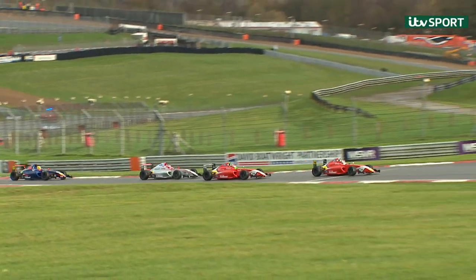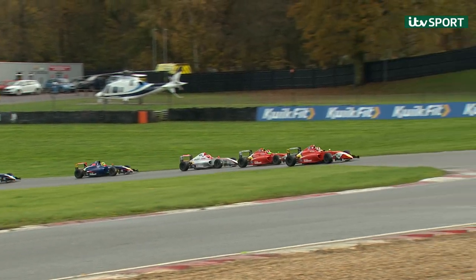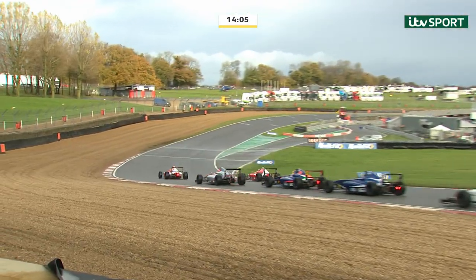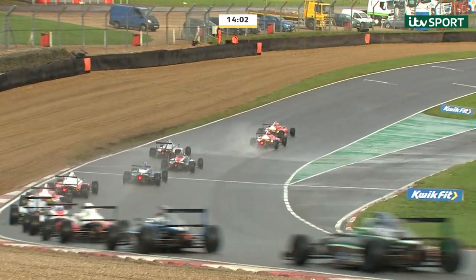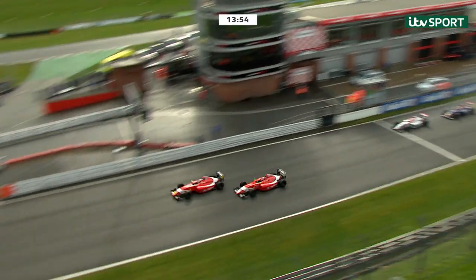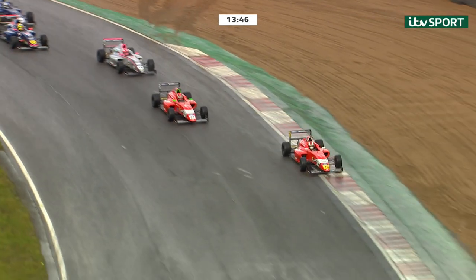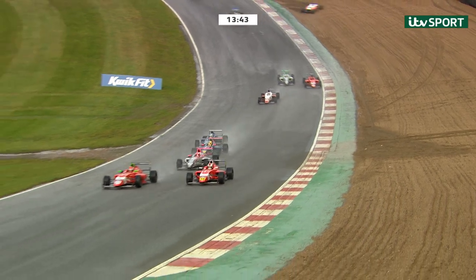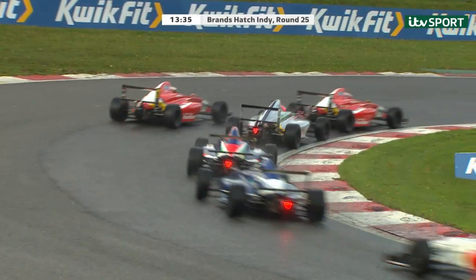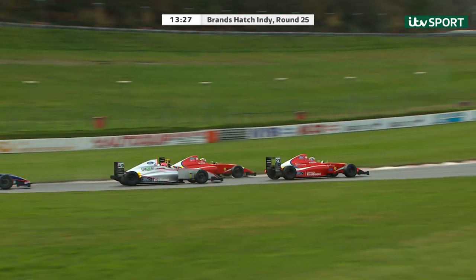Frederick Lubin is going from side to side before finally making the break. Remember, they're not allowed to accelerate fully until they cross the start-finish line. Alex Connor gives immediate notice of intent, coming out of the slipstream and going to the outside line into Paddock Hill Bend. Abbey Pulling looks up the inside — Lubin runs wide and loses the lead, Alex Connor goes through. Abbey Pulling goes through as well, but Frederick is trying to close back in on the inside line going down the hill.